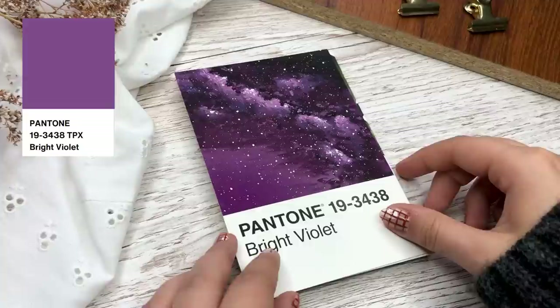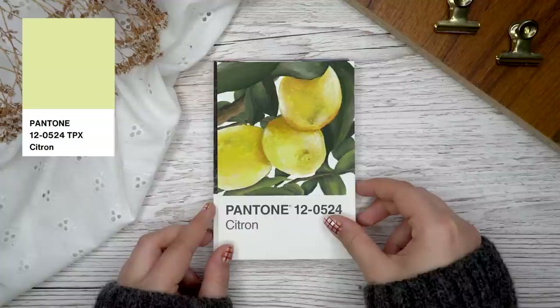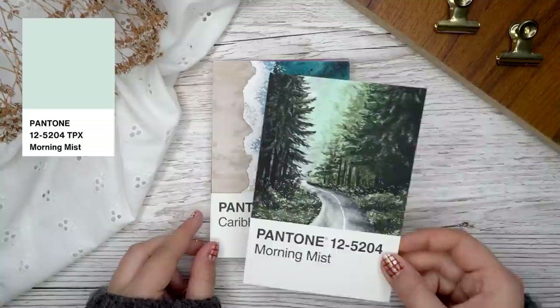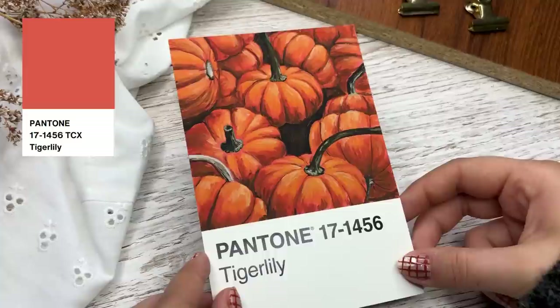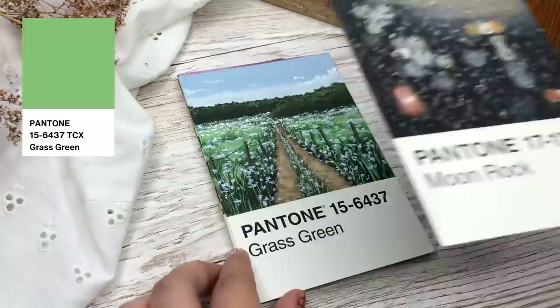I know this challenge might be restricting to some people, and it definitely was for me too. But at least find some time for creativity in your life — maybe things will start to get easier or you might find a new hobby. Another thing I found from this challenge was the skill to use color in a more creative way; I definitely feel much more confident using color in my art. Looking back at the start of this challenge, I can see how I didn't really have any sort of style, and now at least these paintings look like they were made by me.